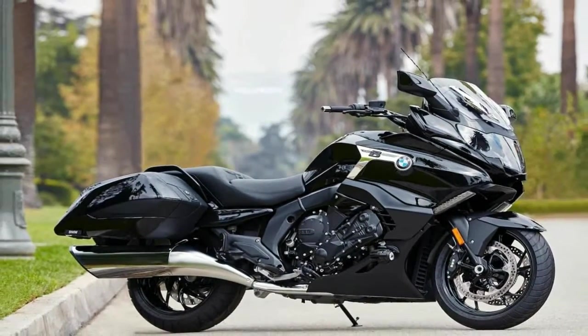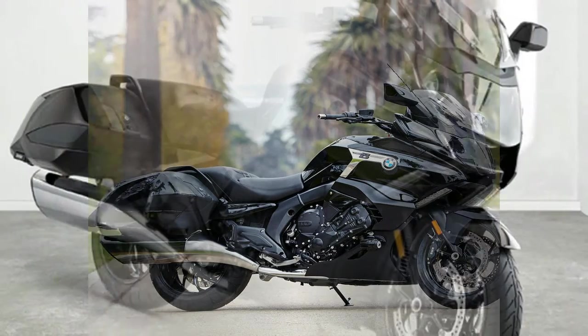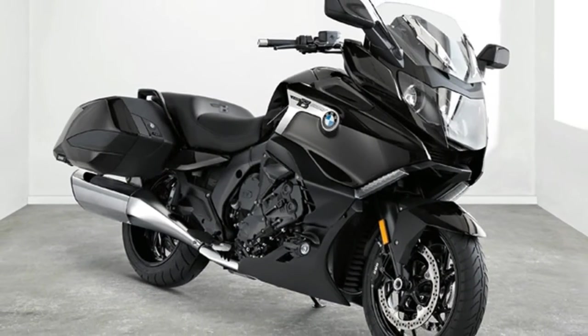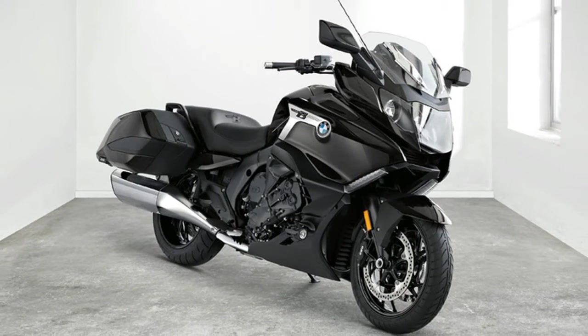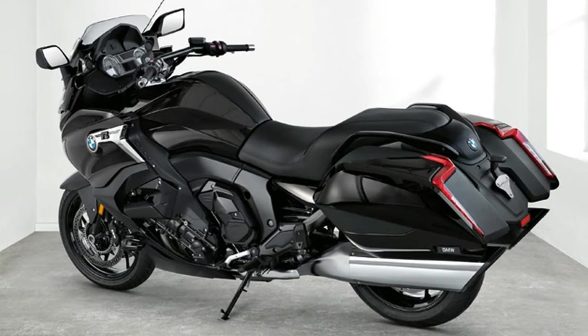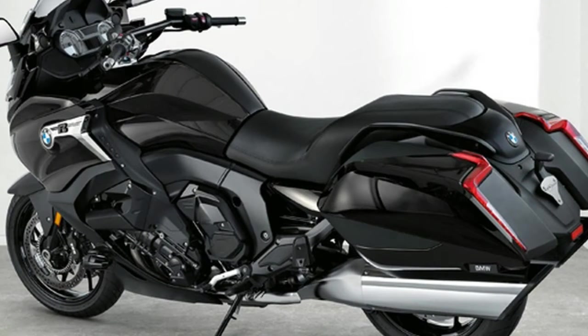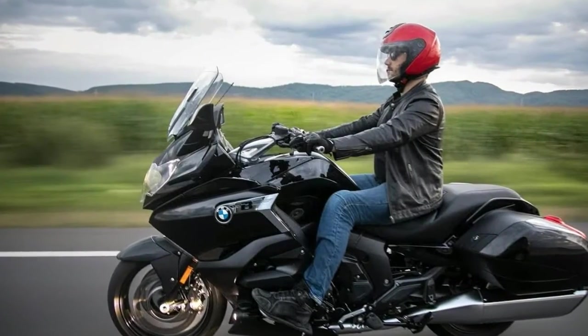BMW has replaced the GT's tall windscreen with a shorter, electrically adjustable unit that works better with that high front, low back stance. The fairings and updated wind deflectors are designed to provide wind and weather protection, because even on America's back roads, you can never predict the weather.